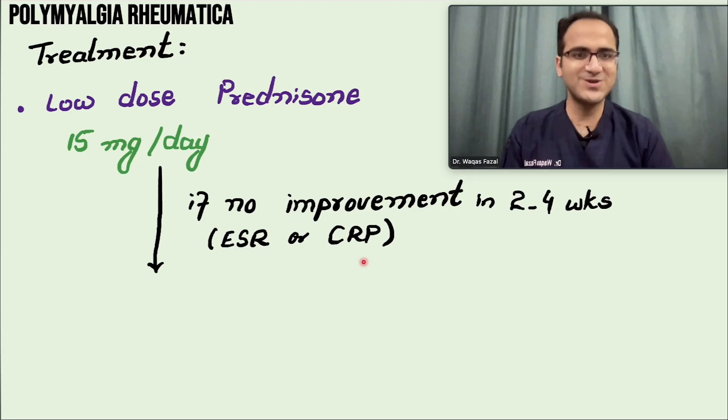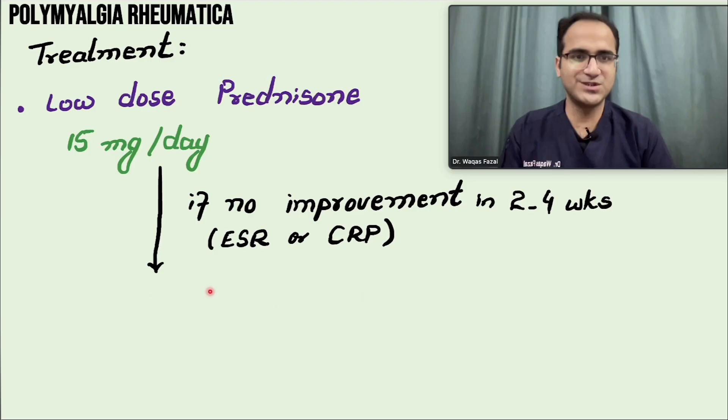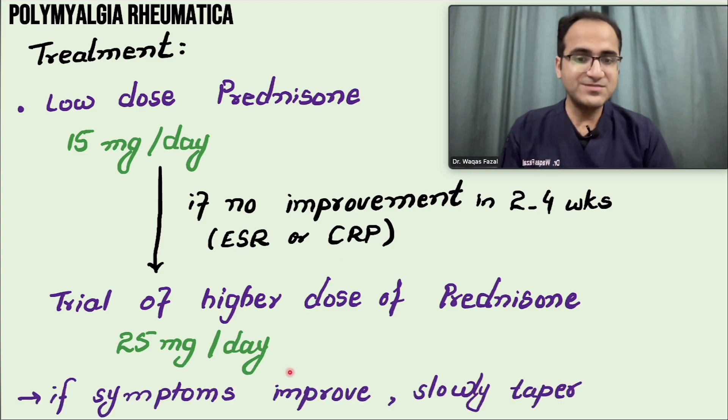If there is no improvement in two to four weeks and ESR/CRP are not coming down sufficiently, you can increase the steroid dose. Give a trial of higher-dose prednisone at 25 mg per day and follow up again in a few weeks. If pain is still not improving and inflammatory markers are not falling, it is unlikely to be polymyalgia rheumatica. If it is polymyalgia rheumatica, the patient will definitely improve with the higher dose.